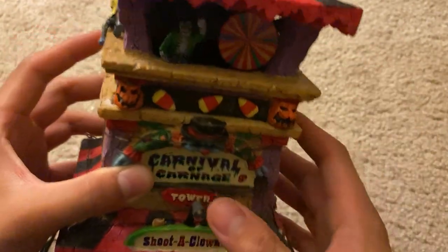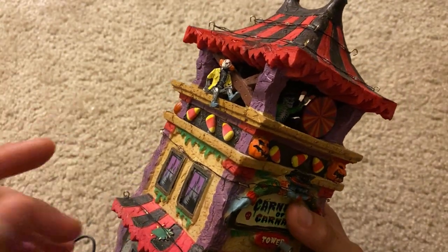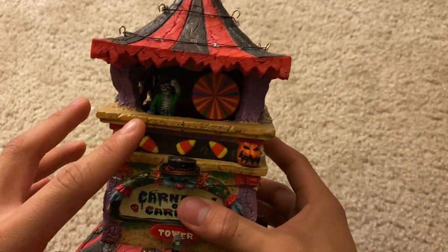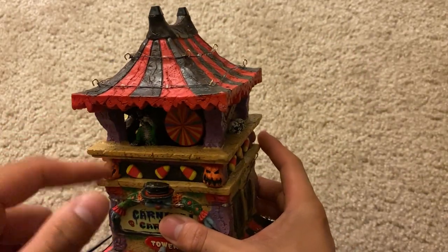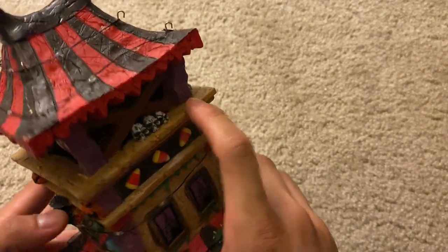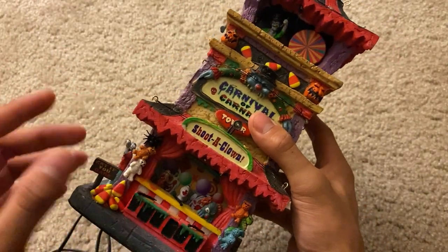Candy corn going around all the sides, which is absolutely amazing. You've got this clown going crazy on the top, and this guy with his little spinning wheel that you go ahead and win a prize from, which is absolutely fun. Then you have skulls — great design overall with lots going on.